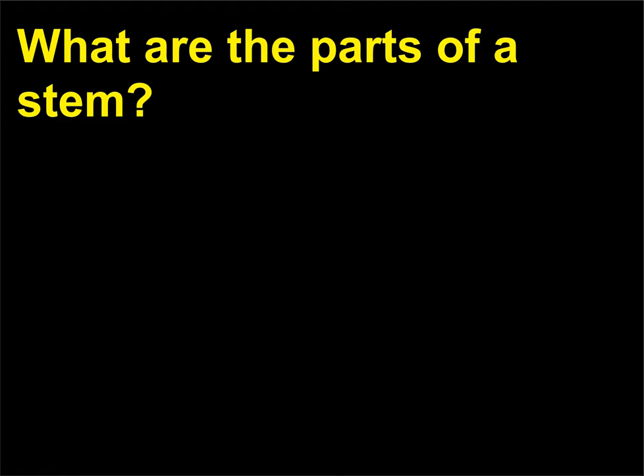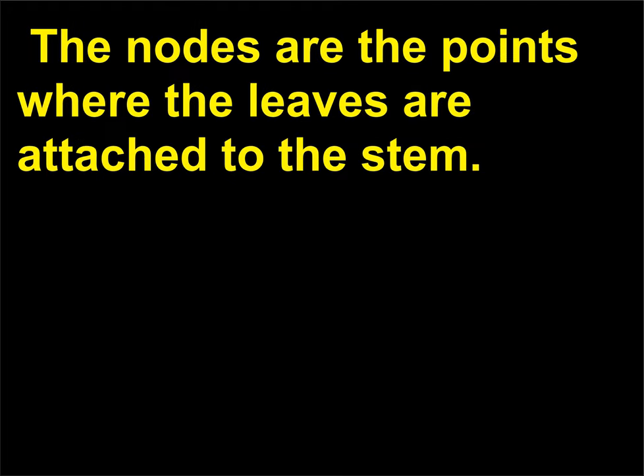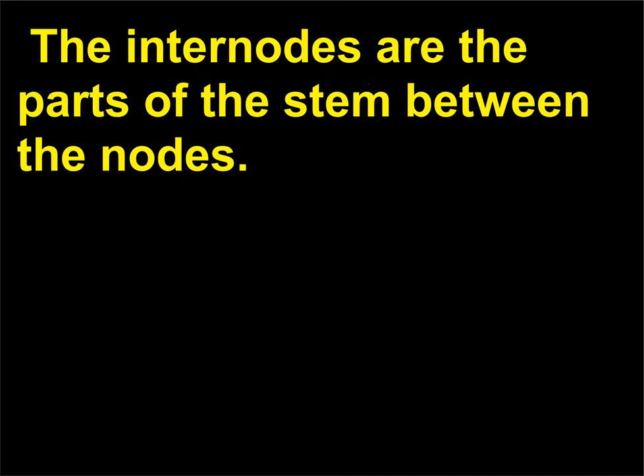What are the parts of a stem? A stem has nodes and internodes. The nodes are the points where the leaves are attached to the stem. The internodes are the parts of the stem between the nodes.